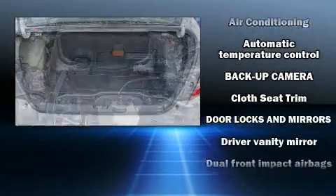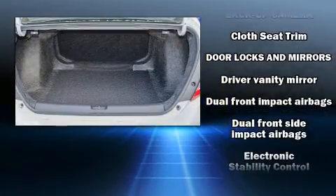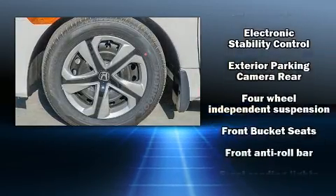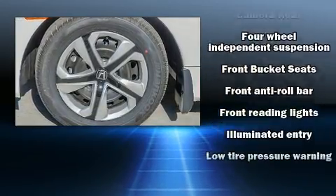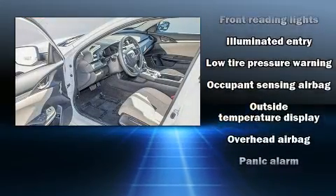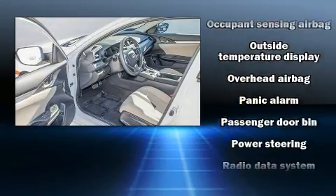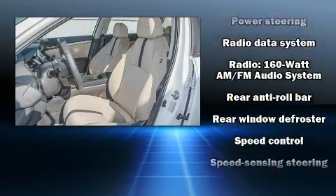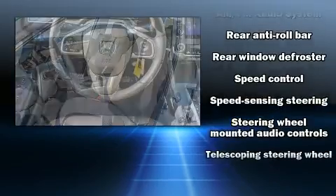Honda also prioritized safety and security with features such as dual front impact airbags with occupant sensing airbag, head curtain airbags, traction control, brake assist, a security system, and four-wheel disc brakes with ABS. This car was designed with safety in mind, allowing you to drive with even greater assurance.